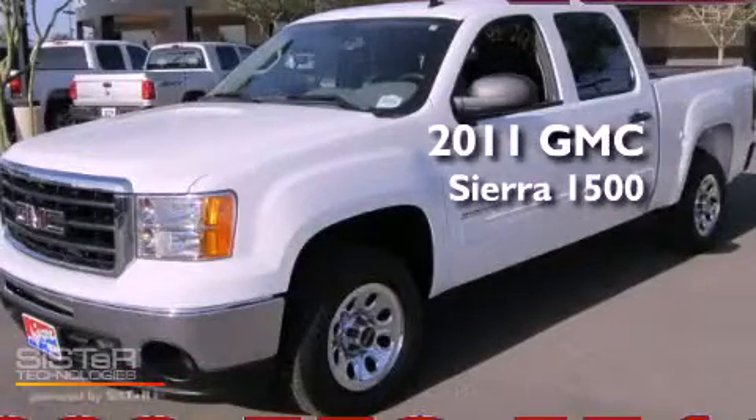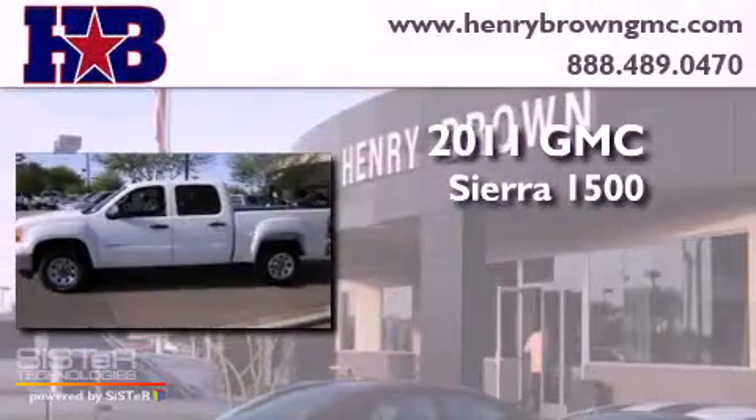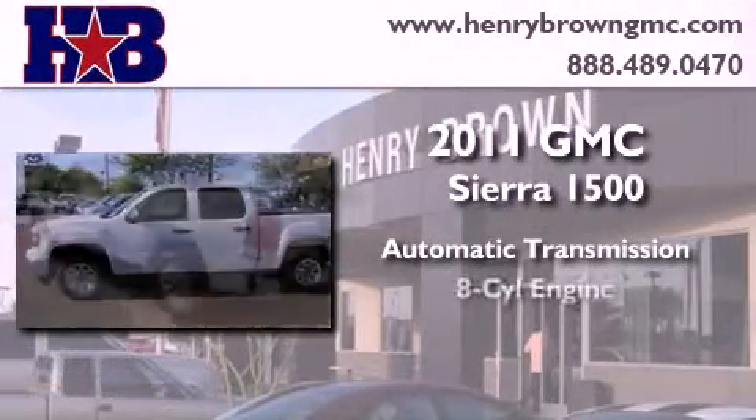This is a 2011 GMC Sierra 1500. This truck has an automatic transmission and a V8.